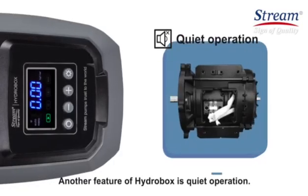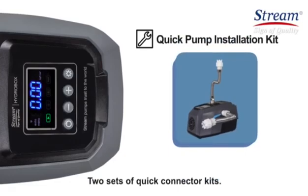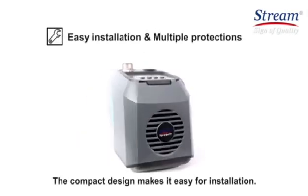Another feature of HydroBox is quiet operation. It adopts a permanent magnet motor. Each pump can be equipped with two sets of quick connector kits. The compact design makes it easy for installation.